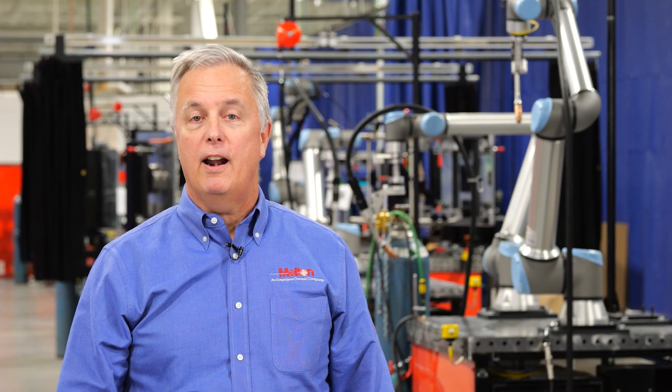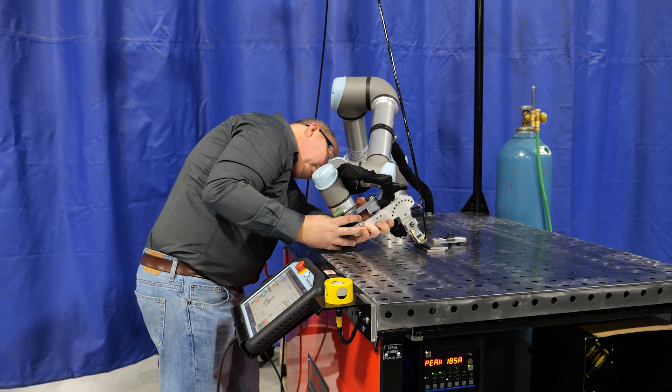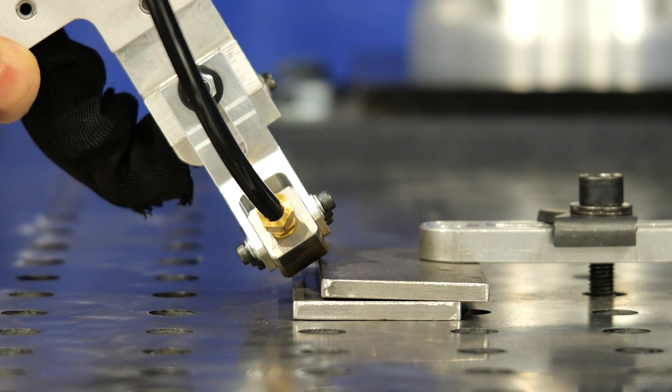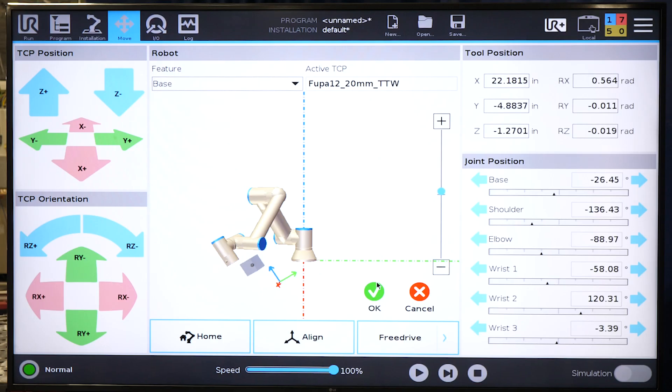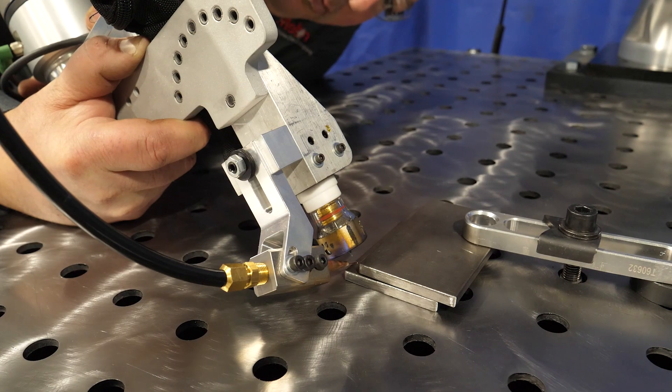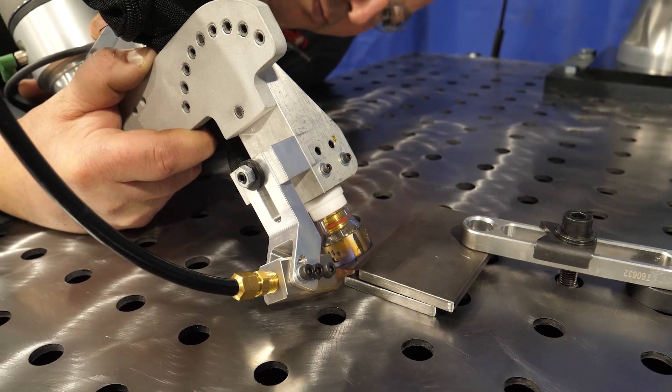Here's a quick look at our KoboWeld TIG system and how it operates. The goal of the KoboWeld system is simplicity in programming. Straight line welds can often be programmed in less than 90 seconds. Simply set the first point, then set the second point, and let the KoboWeld controller do the rest based on those two points.